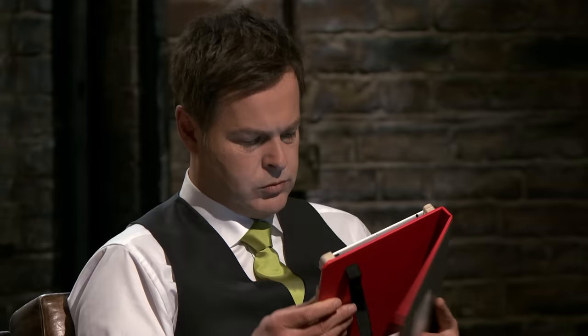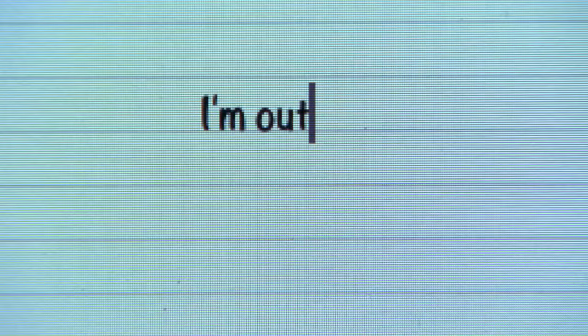Two dragons remain. Can Piers Linney and Peter Jones see beyond the flaws and spot potential in Waqar's Bookcase brand? I love the traditional skills, but you haven't applied them in a product that's viable, so for that reason I'm out. It's clearly back to the drawing board — the product doesn't hold, it's not fit for purpose, basically. Over-engineered, but you're onto something. But on that basis, I'm out.